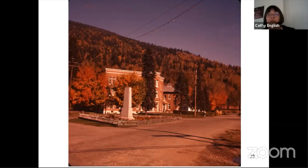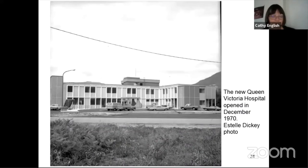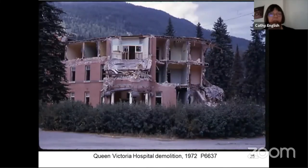The government road was removed in the 1970s. The cenotaph, which was built in 1923, was built on a little triangle created by the angled road and was moved over to its present location when they closed the government road. The new Queen Victoria Hospital opened in December of 1970 in Arrow Heights, and the old hospital was vacated by February 1971 and removed in 1972. Some of the bricks used in the back gate pillars of our heritage garden came from the old Queen Victoria Hospital.